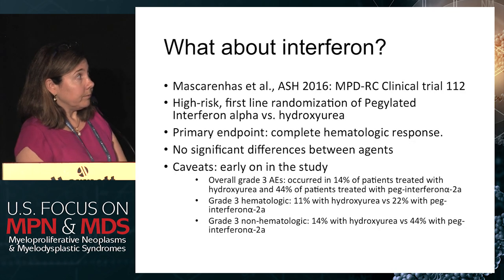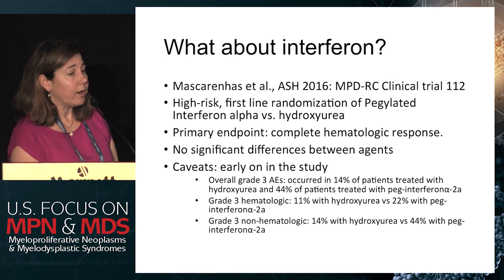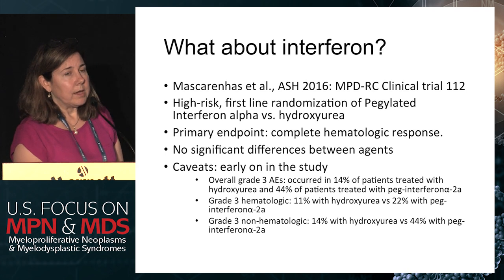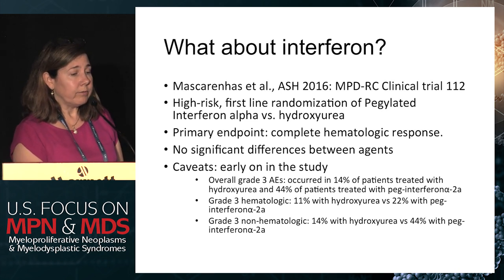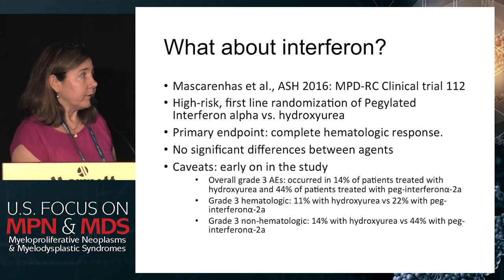Regarding interferon, Dr. Mascarenhas presented in 2016 the early results of the MPDRC trial — a high-risk, first-line randomization of pegylated interferon alpha versus hydroxyurea looking at complete hematological response. At that point, no significant differences were seen between agents. There were grade 3 adverse events in 14% of those treated with hydroxyurea and 44% with pegylated interferon. Hematologic and non-hematologic effects were present with both. No significant difference noted so far, with additional data pending.